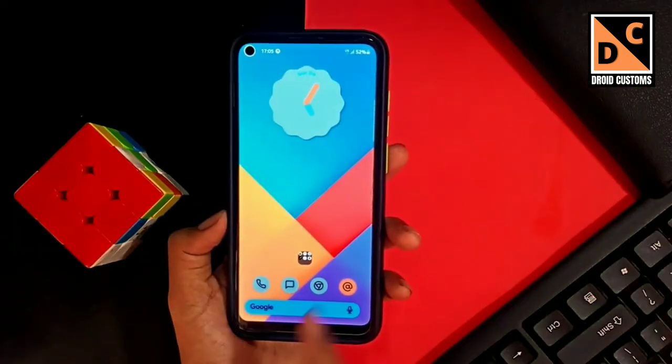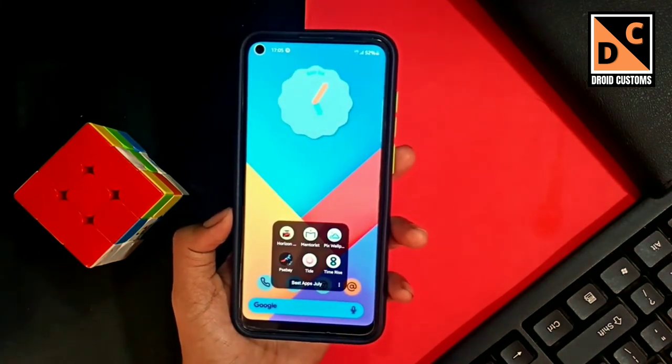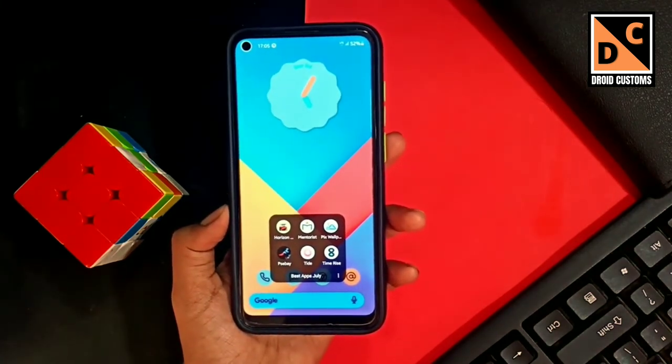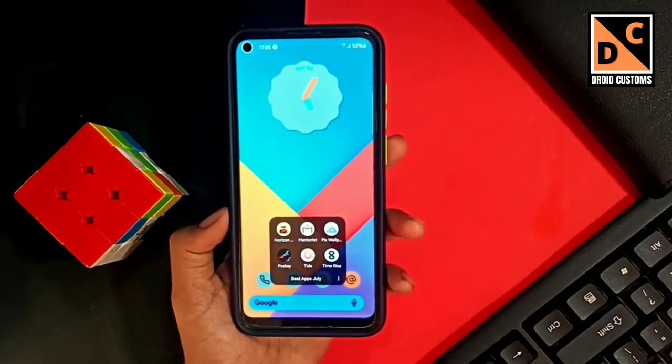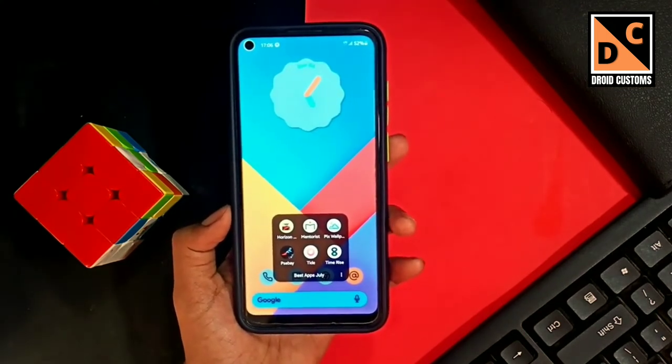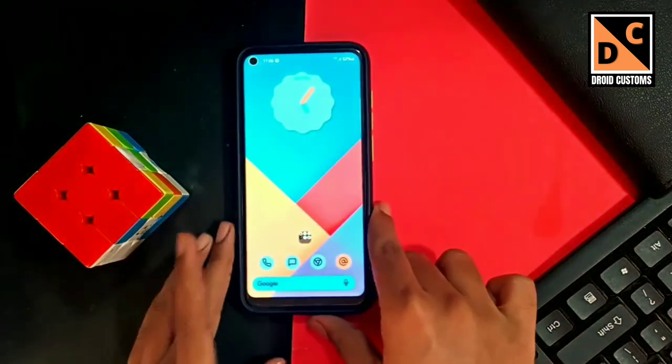That's it for this video, guys. I tried to show you six best Android apps for the month of July 2021. If you like even one of these applications, please support us by hitting the like button and subscribing to our channel. I keep creating this kind of video for you every week, so I will meet you in the next video. Until then, stay happy — peace out.